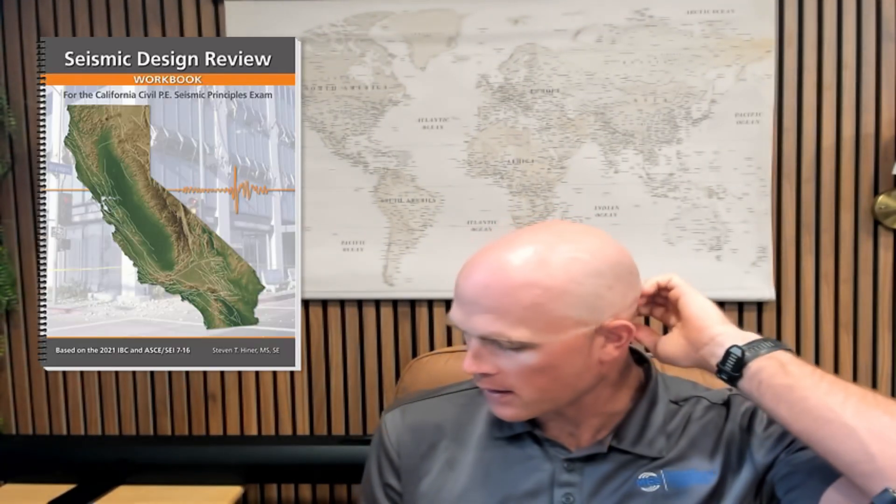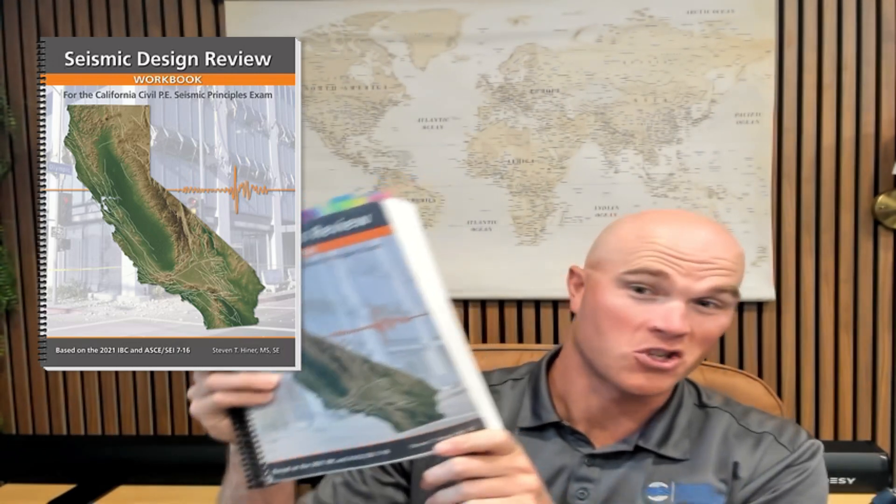My background had nothing to do with seismic, and it was a long haul to finally pass. The first thing I did — and these were the mistakes I made — I went ahead and bought the Stephen Hinder book, just studied it a little bit, did some of the practice problems in the back. Maybe a total of 15 to 20 hours of studying, showed up with just those two books and a calculator, and royally failed. They give you section results for each section, and I think I passed one of the eight sections — so not even close.